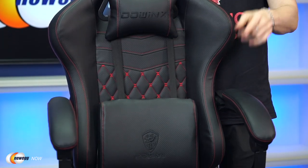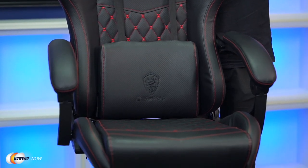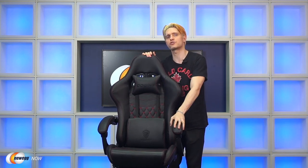That's our look at the Dow Inks Massage Gaming Chair. If you're looking for a comfortable addition to your home office or gaming setup, head to the product link below. For more gaming chairs, gaming accessories, cool gadgets, cameras, and more, head over to Newegg.com. On behalf of everyone here at Newegg Now, I'm James Oliver. Enjoy your tech, and we'll see you in the next one.